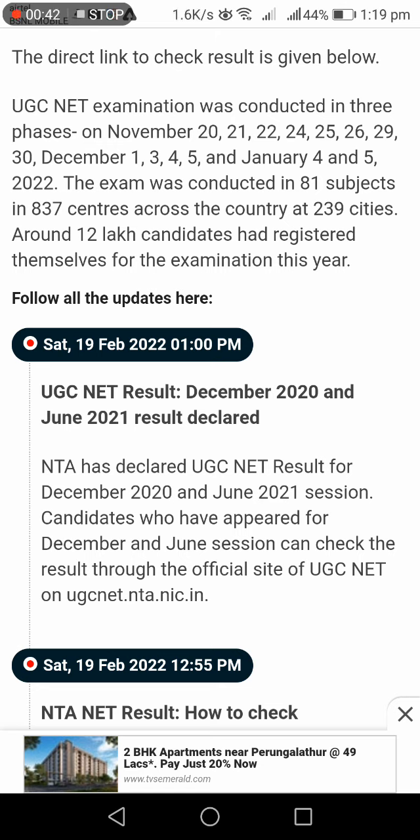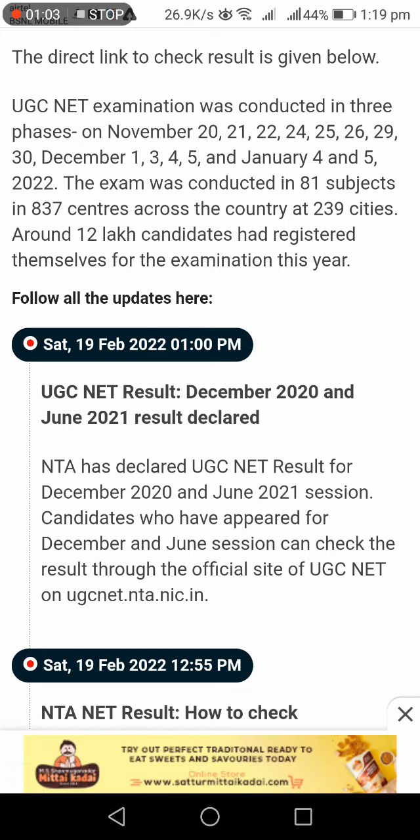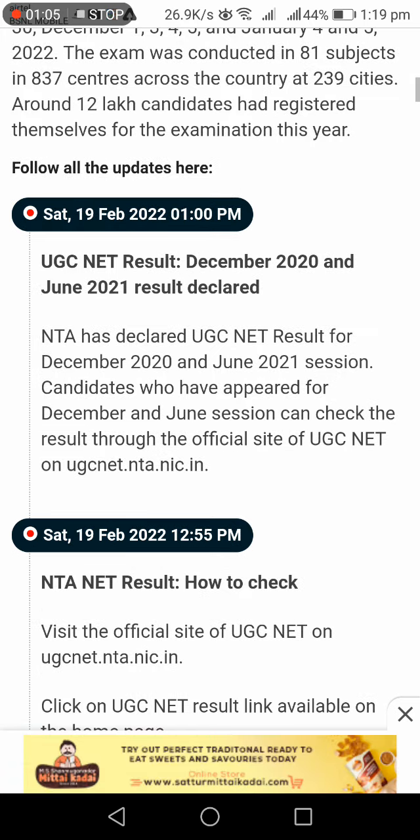The UGC NET exam was conducted in 3 phases in November 2021 — on the 22nd, 24th, 25th, 26th, 29th, 30th — and January 4th and 5th, 2022. The exam was conducted in 81 subjects across 837 centers in 239 cities, with around 12 lakh candidates appearing. The results are now available.